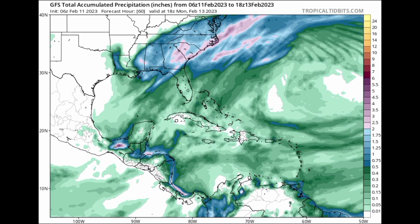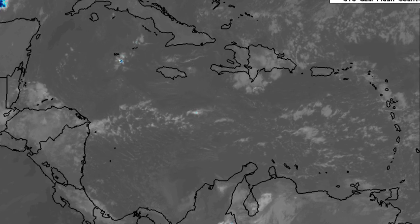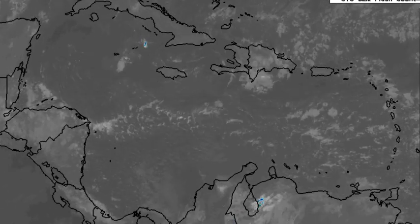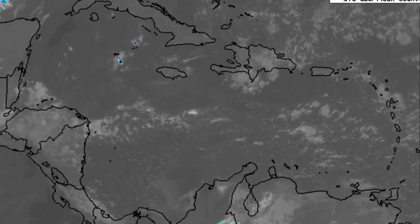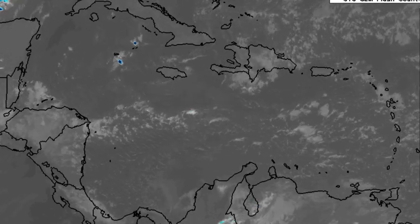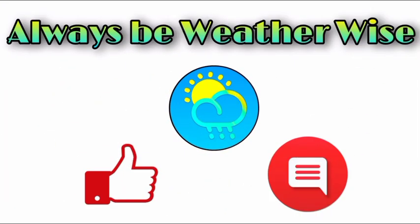That is what is expected in terms of the different changes likely as a result of the passage of that front. In terms of the wind direction shift, winds are mainly going to be coming out of the northwest for parts of Cuba — western Cuba specifically — and coming from the north for parts of Mexico. This is not going to be very widespread because the front isn't a very intense one. If you have any questions, leave them in the comments and share your thoughts there. Remember to always be weather-wise!